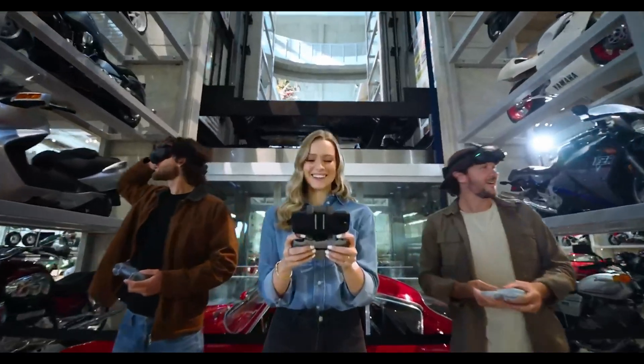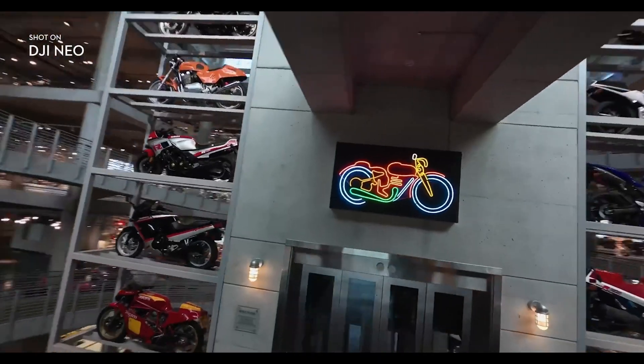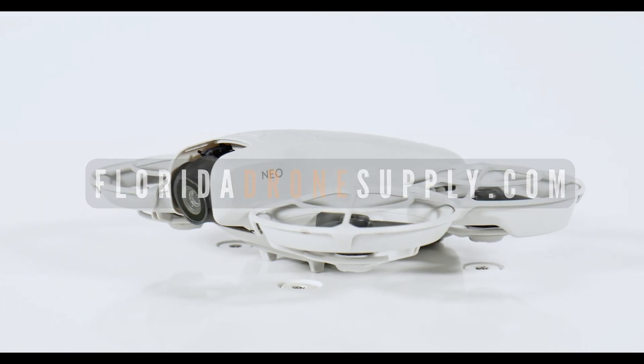The DJI NEO is an impressive drone packed with features that cater to both new and seasoned creators. Its high-quality camera, advanced flight modes, and user-friendly controls make it a fantastic choice for anyone looking to elevate their aerial imaging game. If you have any questions, give us a call at 855-8-DRONES or visit us online at floridadronesupply.com. As always, thank you for watching and enjoy your flight.